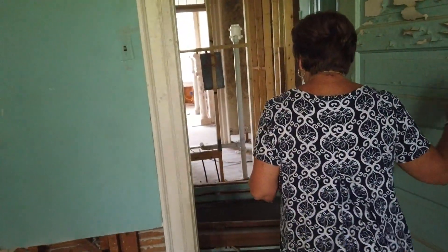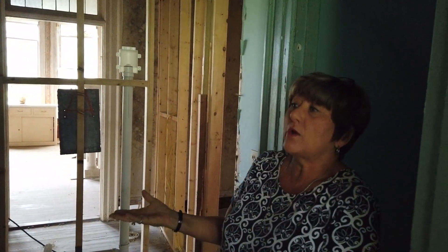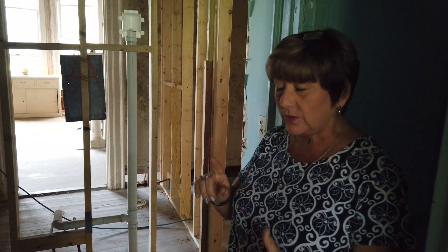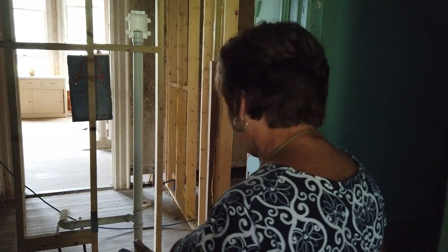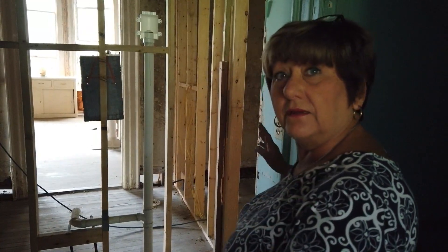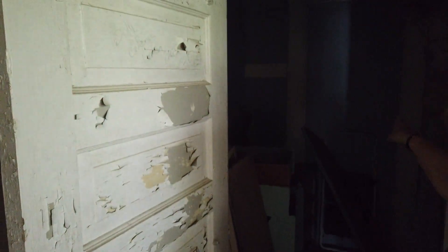We've made some changes here. This was the big hallway that came all the way through the house. Somewhere before us they had made this into a closet. The Geralds, I believe, put a half bath in here — the remnant is still here but it's going to go. This is just going to be a big closet. Behind you is another closet. Originally this was a walkthrough, with a door on the other side.